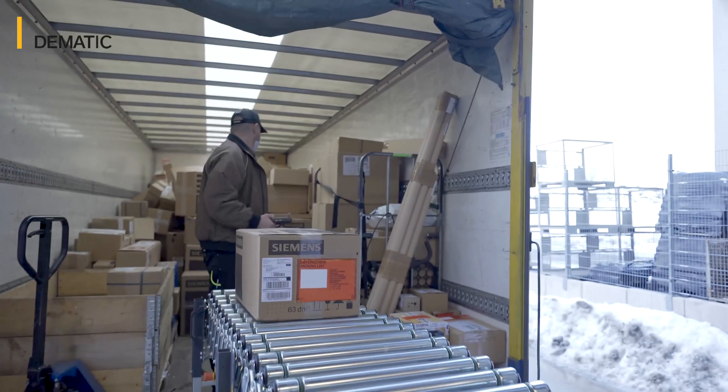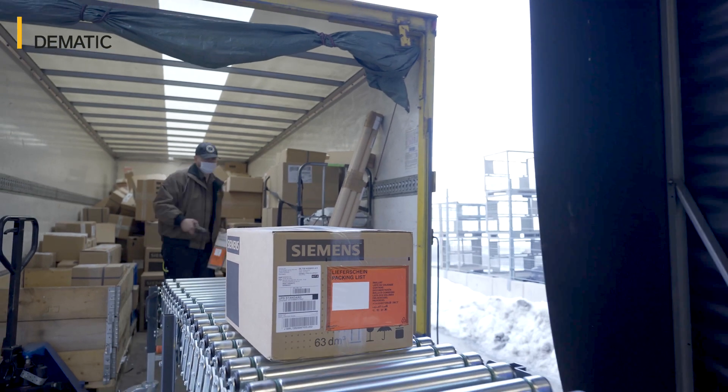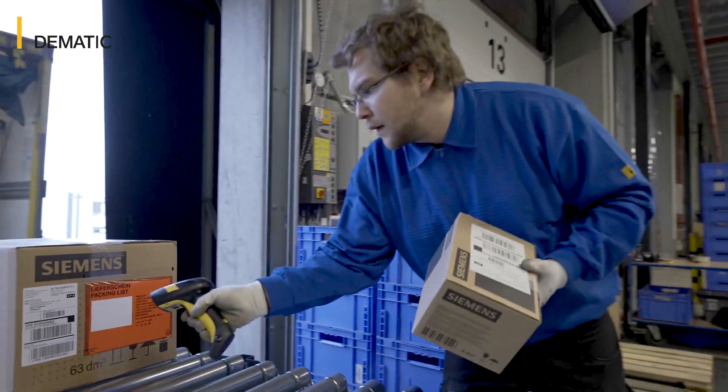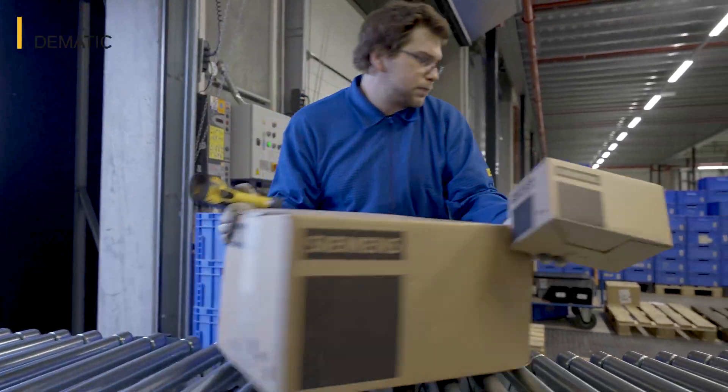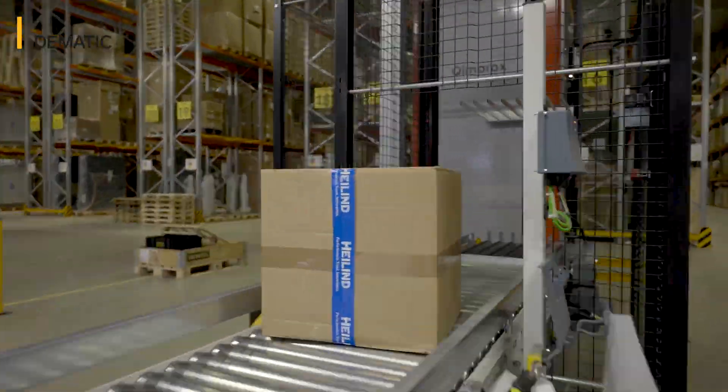Siemens in Chemnitz, Germany produce control cabinets for all types of different customers, including Dymatic. To improve the production supply of small parts, Siemens opted for an AutoStore system from Dymatic.